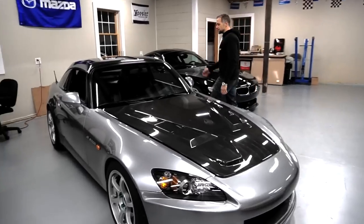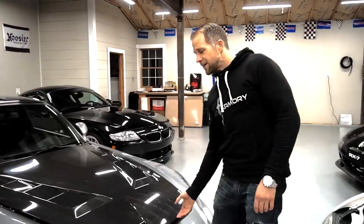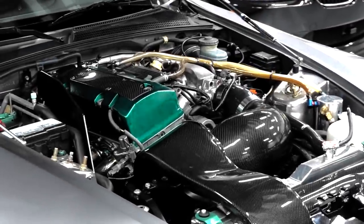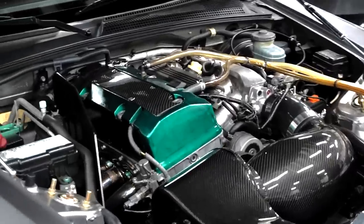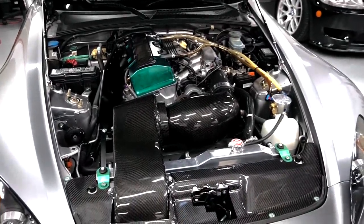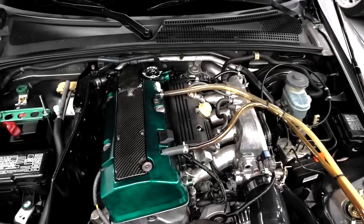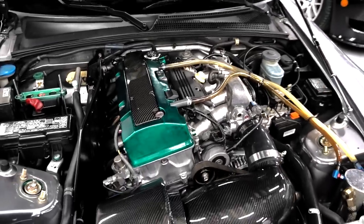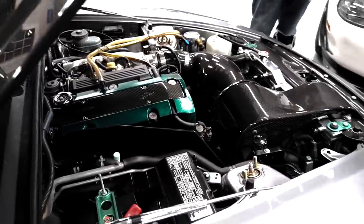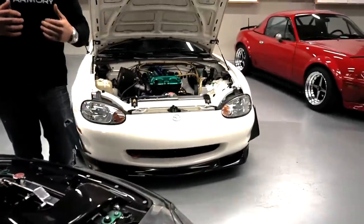The S2000's powertrain is a 2.0-liter if it's an AP1 or a 2.2-liter if it's an AP2, and both are rated at 240 crank horsepower. They dyno around 200 to 215 at the wheels depending on which version. My AP1 is still a 2.0-liter making 232 wheel horsepower and 148 pound-feet of torque. Driving these cars back to back, there is an inherent difference in feel. Honda makes the best naturally aspirated production four-cylinder there is — their powertrains are super exciting and provide that true sports car feel.